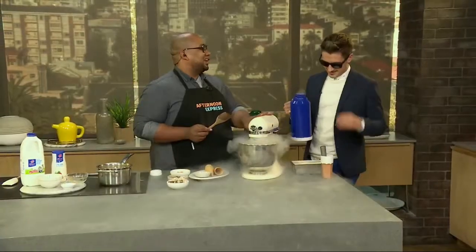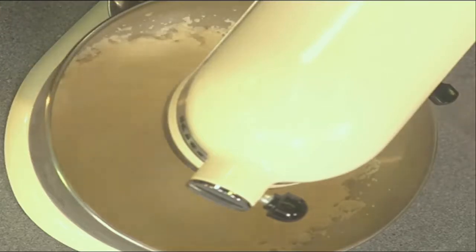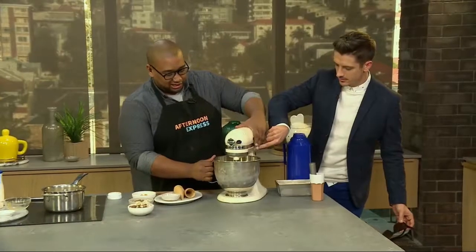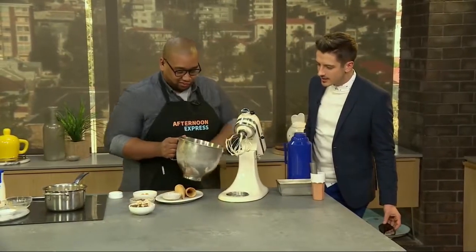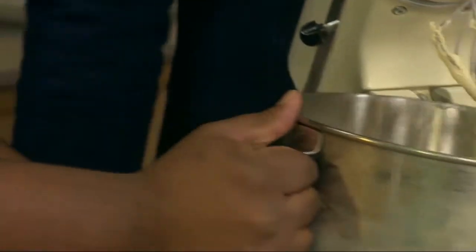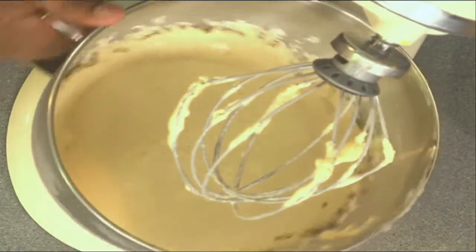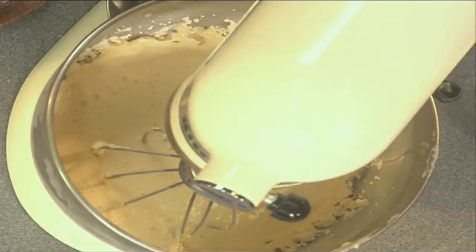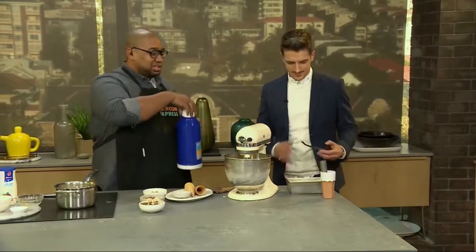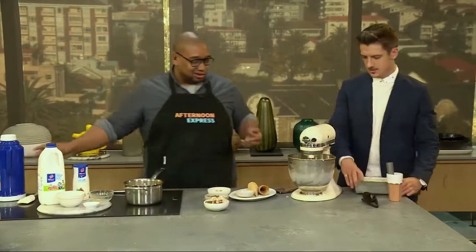Oh my word! It's thickened up so much — you can see it on the side of the bowl already. It's already started setting. That is insane. It's amazing — it's literally instant ice cream. So what you do is you keep on pouring it in, pour the liquid nitrogen, and it basically evaporates and cools it down immediately. You don't actually consume it. Do that a few more seconds and then put it in a nice dish and it's ready to go. Ta-da!